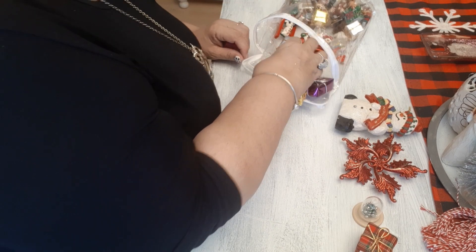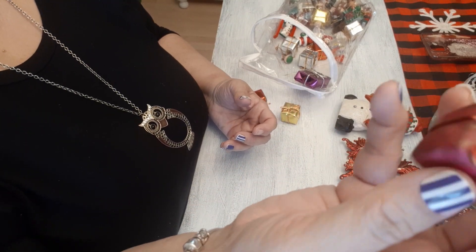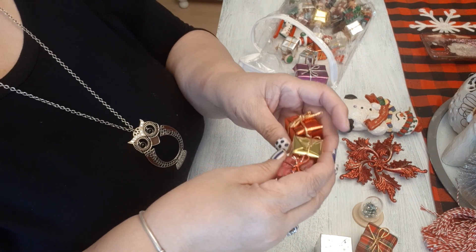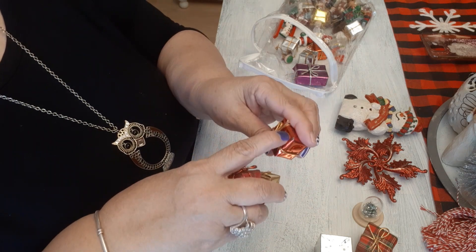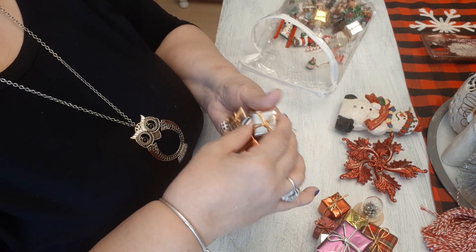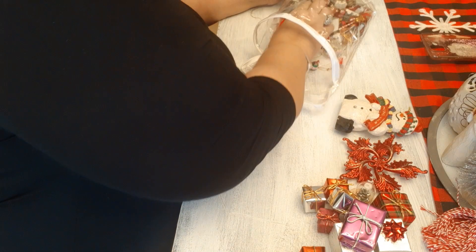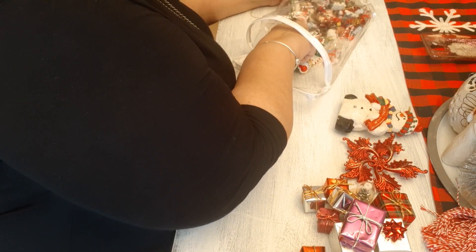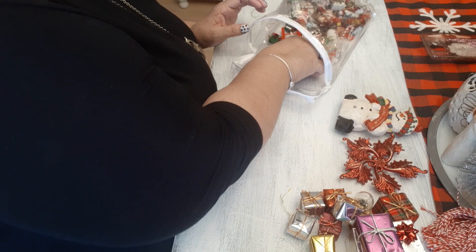I got a bunch of little gifts in here — a lot of little boxes. There's another box which is a ring box, but you can use it for ornaments. This one looks like they covered it with paper or something, but I am going to recover some of these because I have a shabby chic Christmas tree that I made and I want to change the foil paper. I kind of just went browsing and found this bag and I was so happy — like a little girl in a candy store!